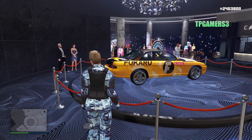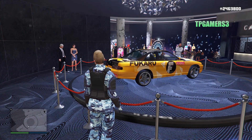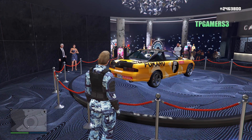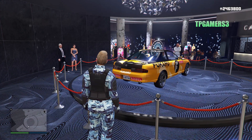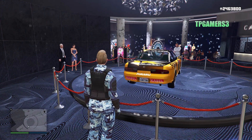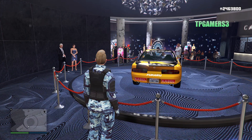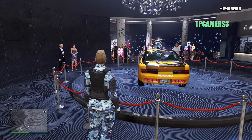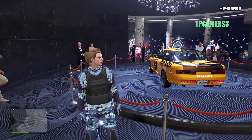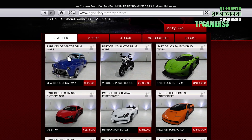Good morning everybody, welcome back to this video. On today's weekly update we have a brand new podium vehicle and as you can see the vehicle looks very, very nice, so you want to get it. Don't forget to leave a like, subscribe, and comment on the video — I really appreciate it, thank you so much.